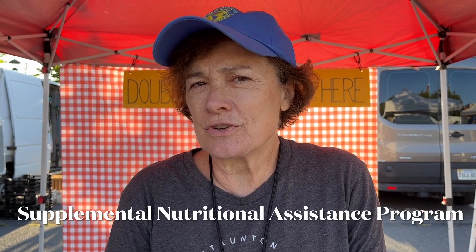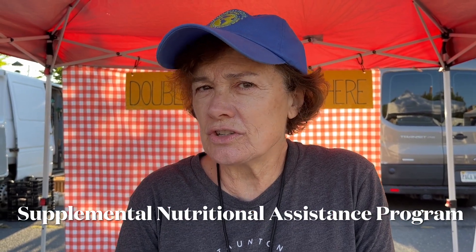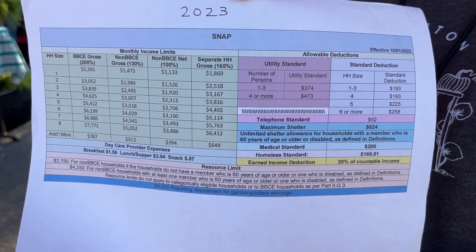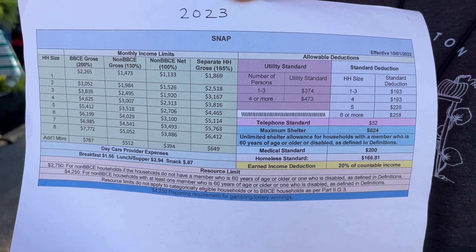Hi, my name is Gretchen and I'm a volunteer at the SNAP table at the Stanton Farmers Market. SNAP stands for Supplemental Nutritional Assistance Program. It's a benefit for people who make below a certain income level and it provides monetary assistance to buy food and groceries. Depending upon what your income is, you get a different benefit amount monthly.